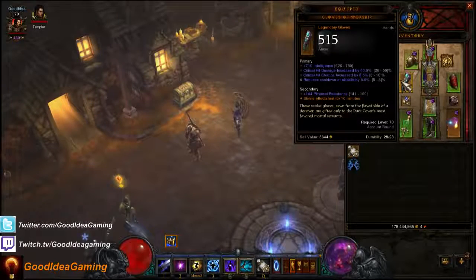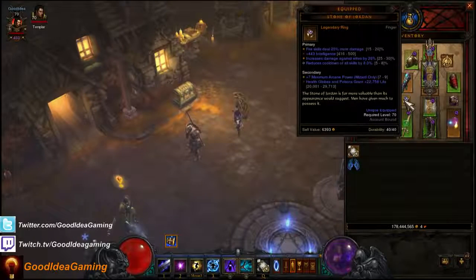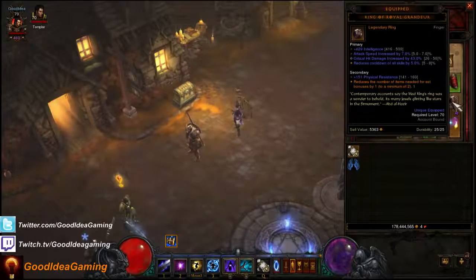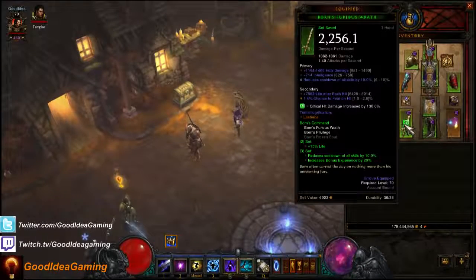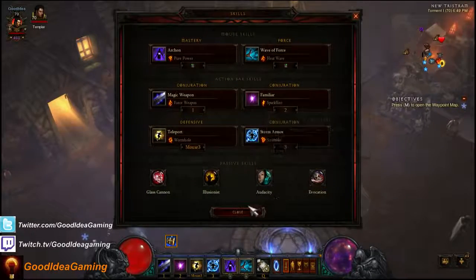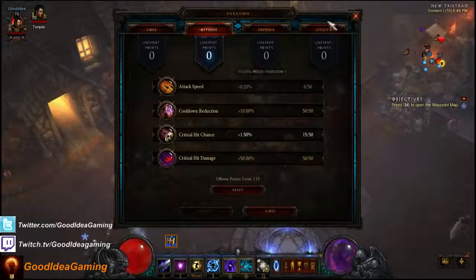Gloves can get 8% as well — they go from 5% to 8%. Belts cannot get cooldown reduction. Bracers cannot get cooldown reduction. Both rings can get cooldown reduction — up to 8% on each ring. Pants cannot get cooldown reduction. This ring has 5%; I'm looking for 8%. The second ring can also get up to 8%. Boots cannot get cooldown reduction. The offhand can also go up to 8% cooldown reduction. And the weapon can go up to 10% cooldown reduction.